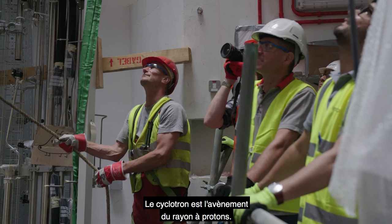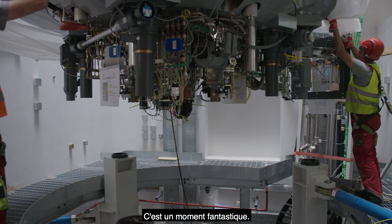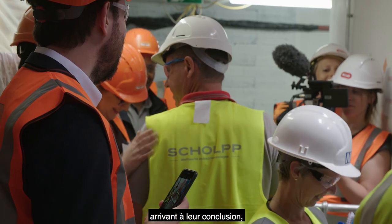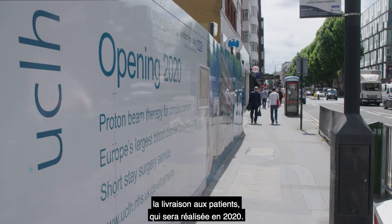The cyclotron epitomizes the proton beam arrival. This is a fantastic moment. We've been working many years to get to this point, and it now feels like the endpoint — i.e., patient delivery — is tangible and will happen in 2020.